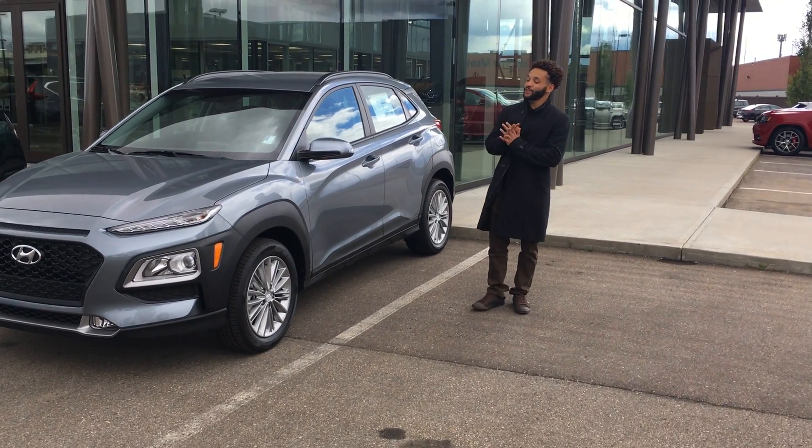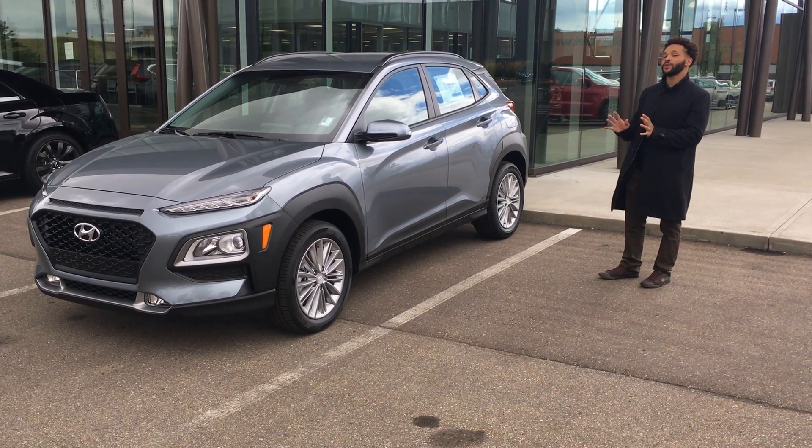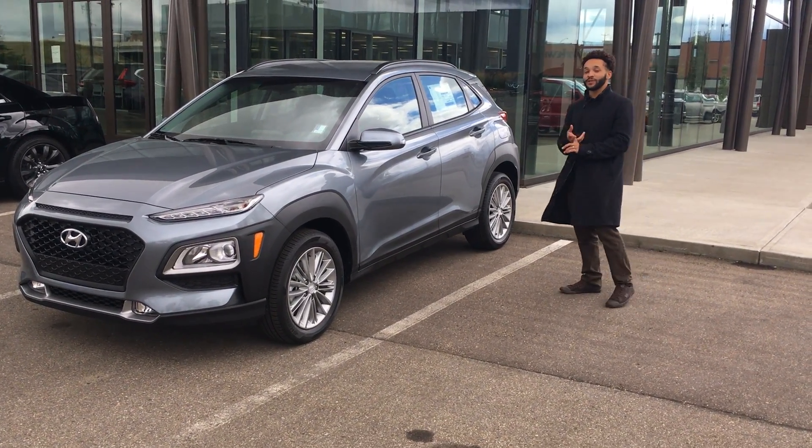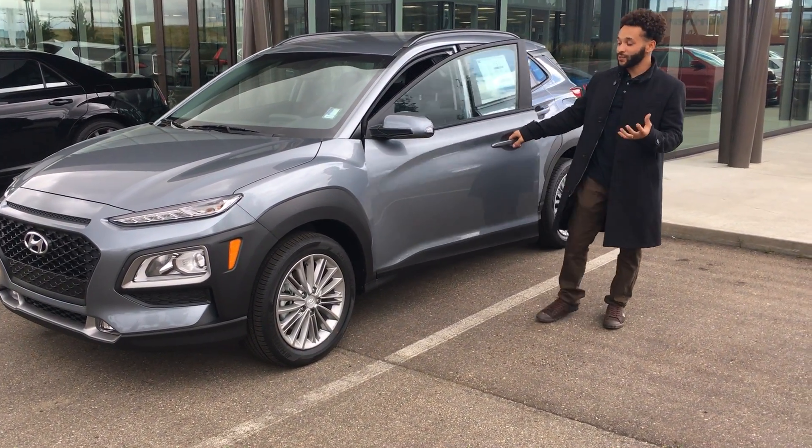How's it going? Tracy here from River City Hyundai, and I have this beautiful 2021 Hyundai Kona Preferred in this beautiful lake silver color. Now this vehicle has been the North American vehicle of the year for two years in a row, and for good reason as well.